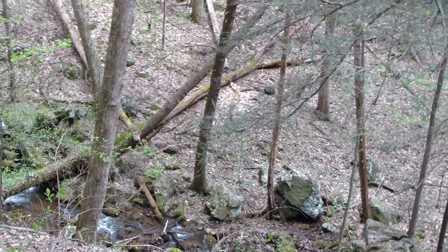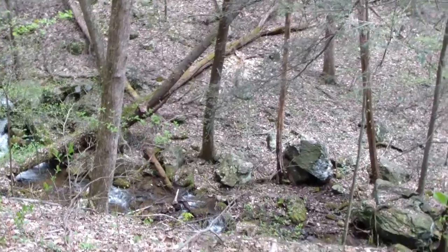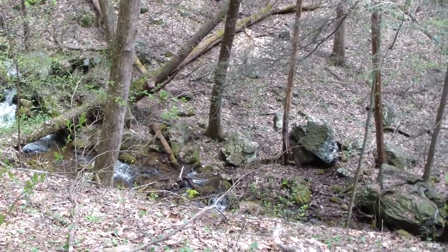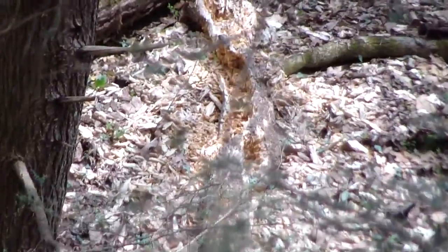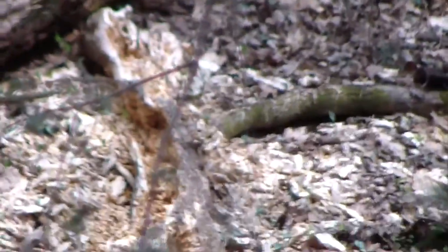At this time of year, early spring, there are a lot of different types of animals out feeding because they're hungry. One of the largest mammals out in this part is the black bear, as you can see from my experience.